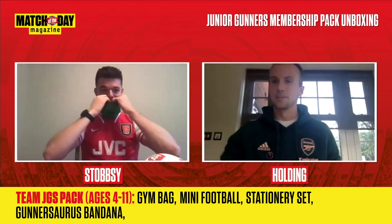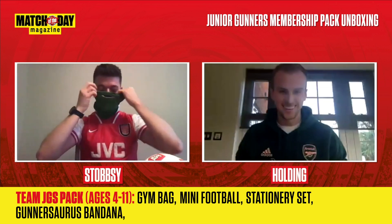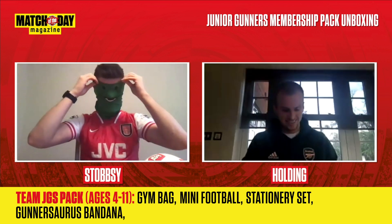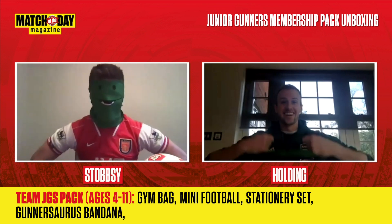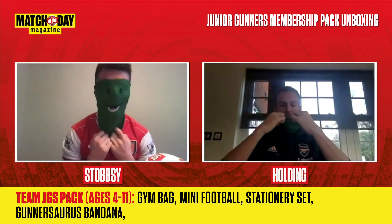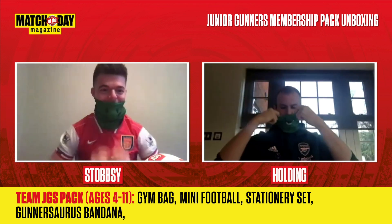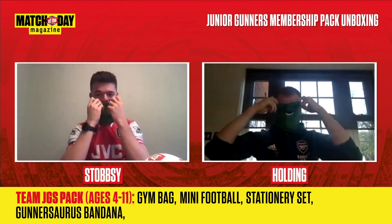I could do with a headband at the moment to be honest. There we go — there it is! Oh wow, look at that! Yeah, that's what you need to look like. Is the face on the front? Yeah, I think it is. Love it — Gunnersaurus, what a legend.